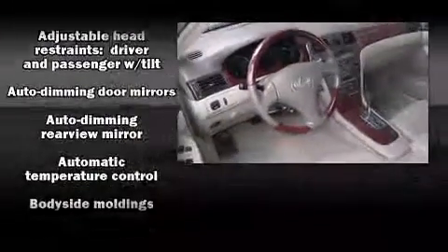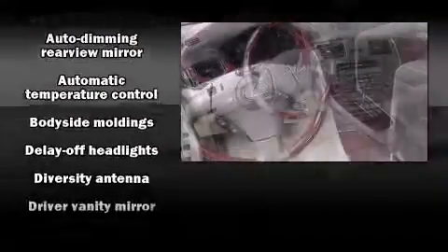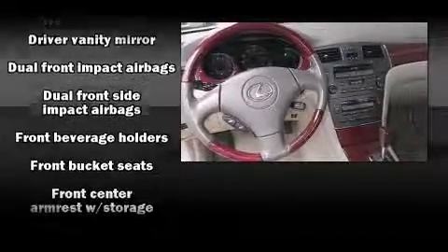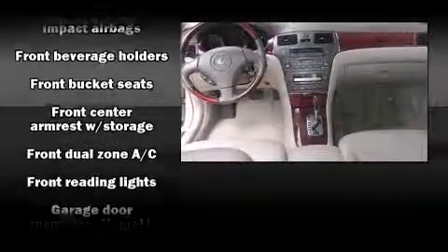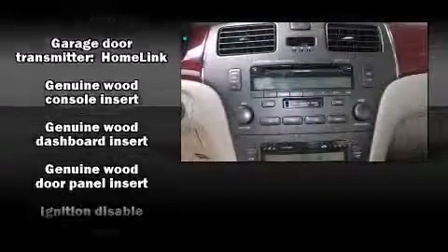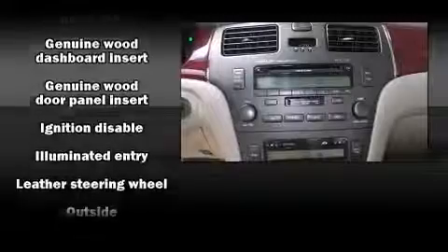Lexus also prioritized safety and security with features such as front and side impact airbags, anti-whiplash front head restraints, and four-wheel disc brakes with ABS. This car was designed with safety in mind, allowing you to drive with even greater assurance.